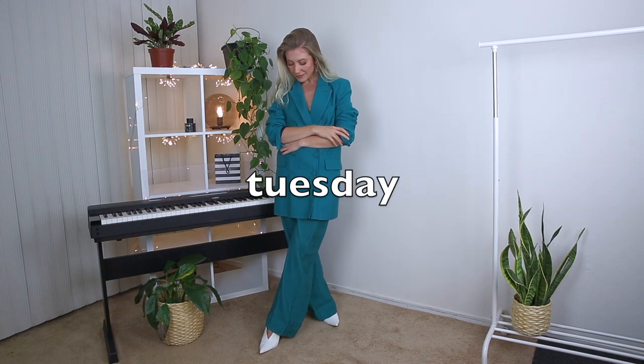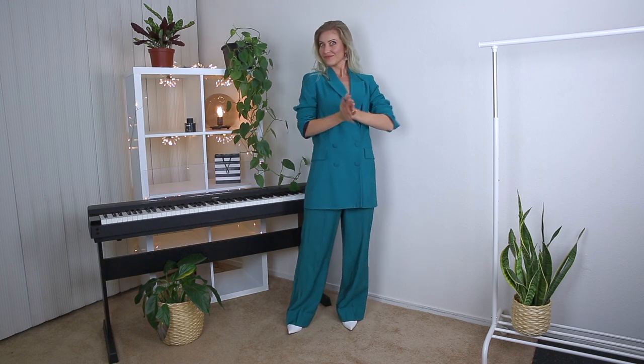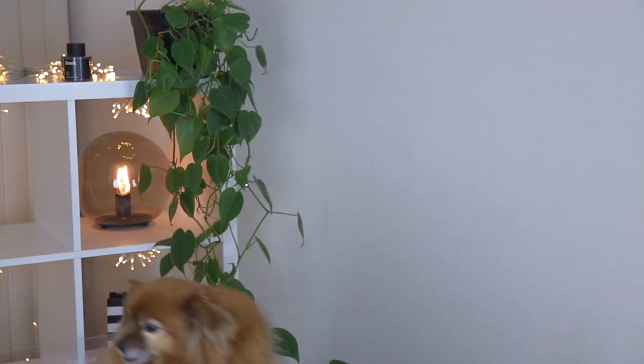In my Tuesday outfit I decided to go with a total look again. I'm wearing a green set — pants and blazer — paired with white ankle boots. White ankle boots are very easy to wear and go well with everything since white is neutral. I got this green suit from Zara and they also had it in yellow. I'll check if it's still available and link it below. I spend sometimes three hours finding the exact items or replacements, so definitely check the description.